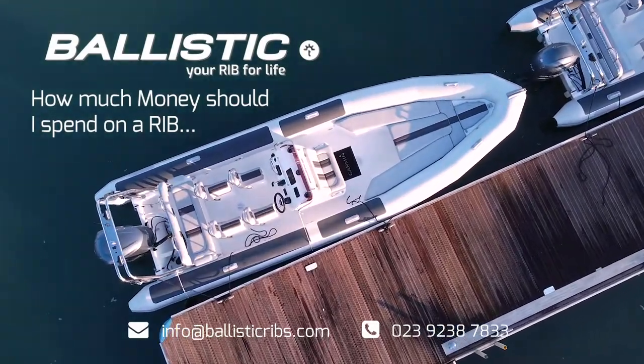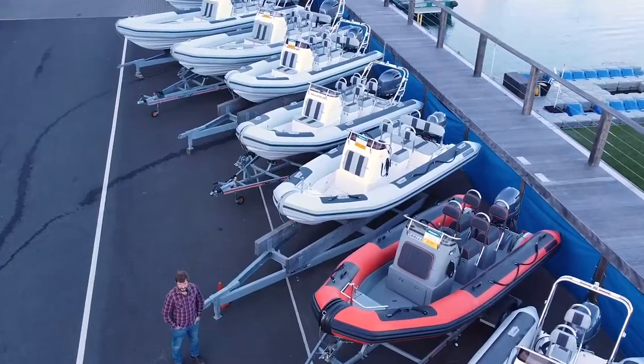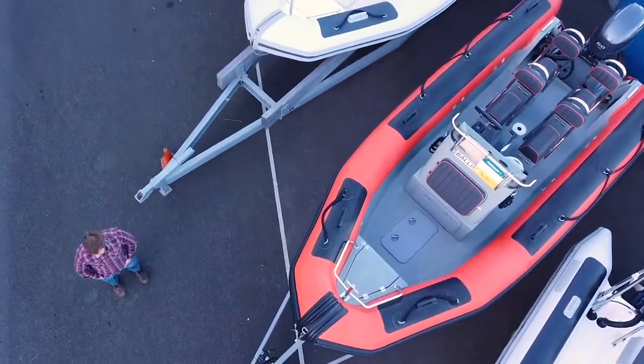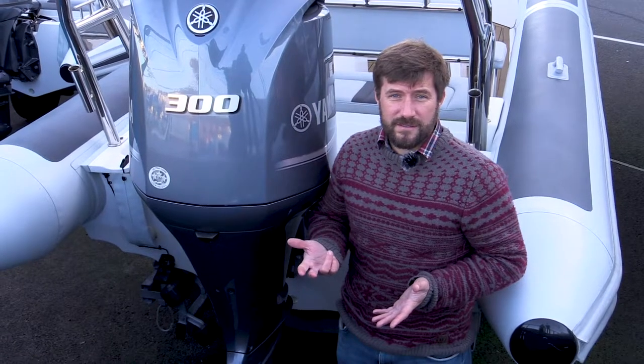Hi, I'm Tom and I've been boating my entire life, and I specialize in RIBs. So today's question is: how much do I need to spend on a used RIB? There are loads of things that can affect the price of a boat, and when you're thinking about a used RIB you need to be looking at the length of the boat, the specification, what's included, and age and condition.